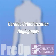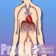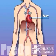Your doctor has recommended that you undergo a cardiac catheterization, but what does that actually mean? The heart is located in the center of the chest. Its job is to keep blood continually circulating throughout the body.